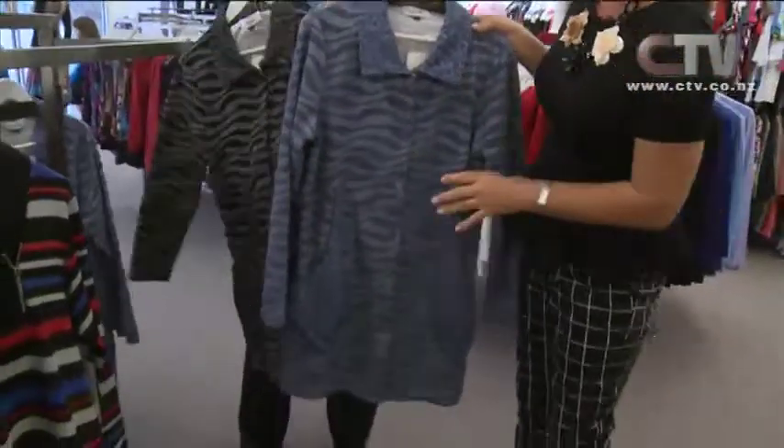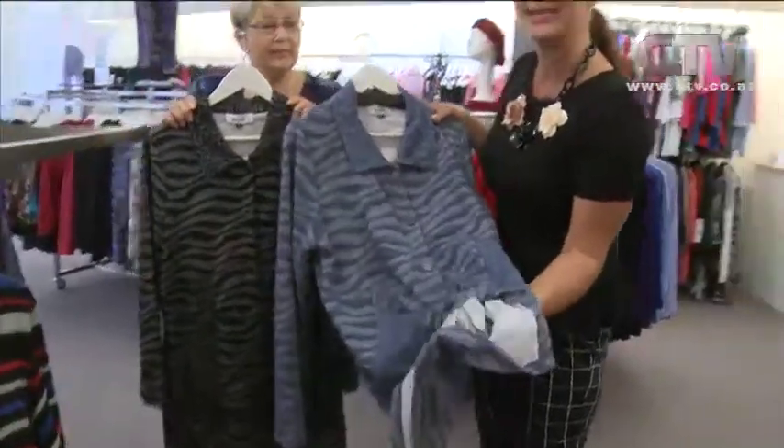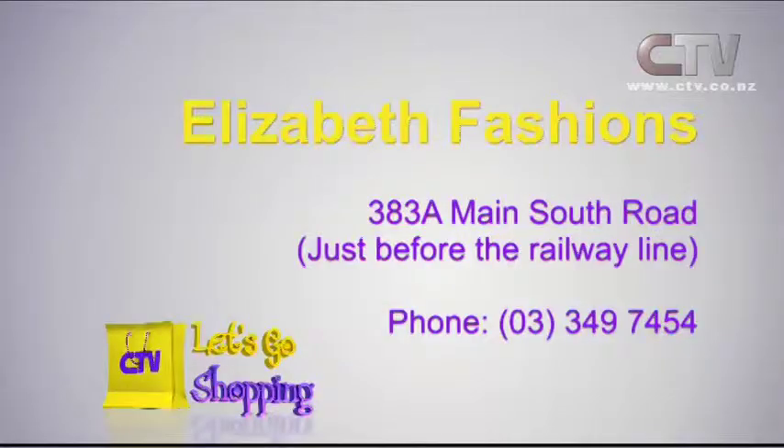Look at these — in the black and the blue. Really nice, lightweight. Perfect for this time of year, ladies. Make sure you come on in to Elizabeth Fashions. Open Monday to Saturday, only closed on a Sunday. Loads of parking at the front. Elizabeth Fashions is just before the railway line at the Branston Centre, Main South Road.